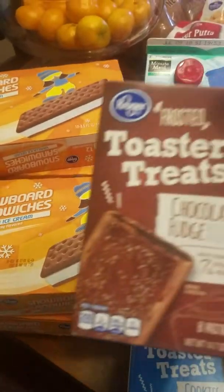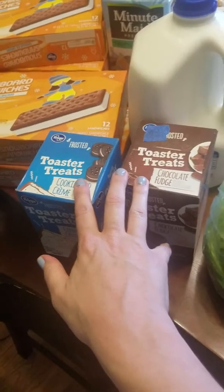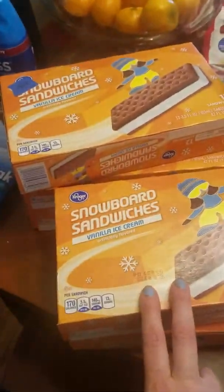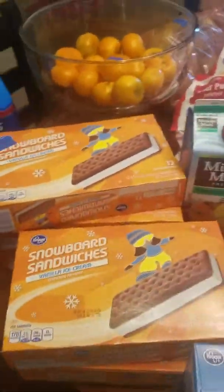I also got the Kroger brand of pop tarts and these were only a dollar. So I got two of the pop tarts, five boxes of the ice cream sandwiches, a drink, and an ice pack. My total out-of-pocket cost was $7.96.